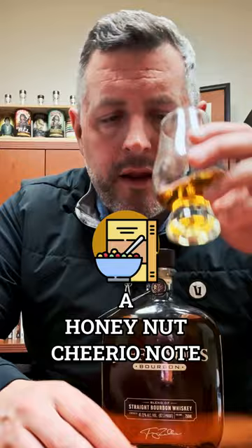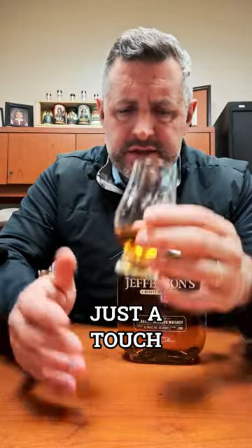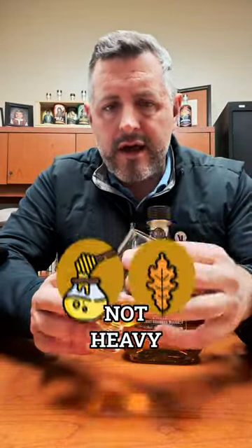So let's just dive right in. A little bit of a honey nut cheerio note on the nose, a little minty, a little herbaceous. Kind of reminds me of Heaven Hill, just a touch. More honey, light oak, not heavy.